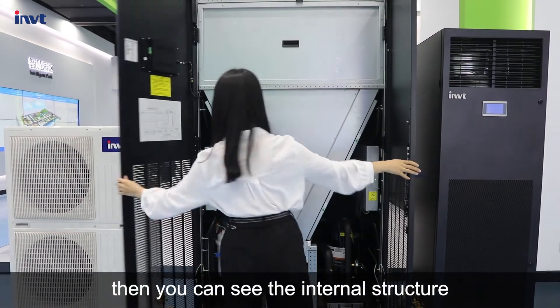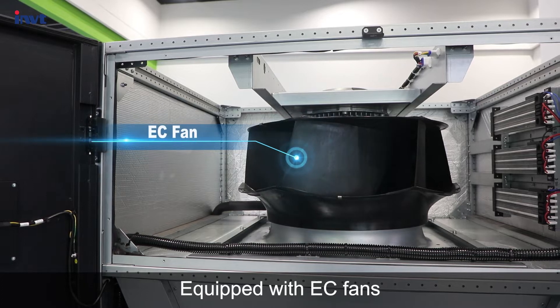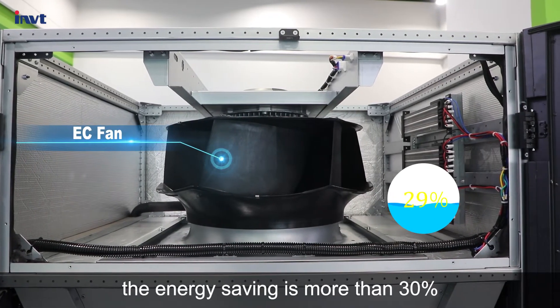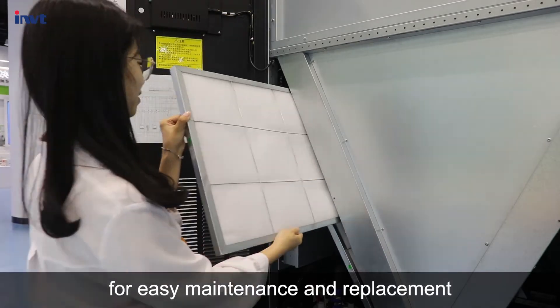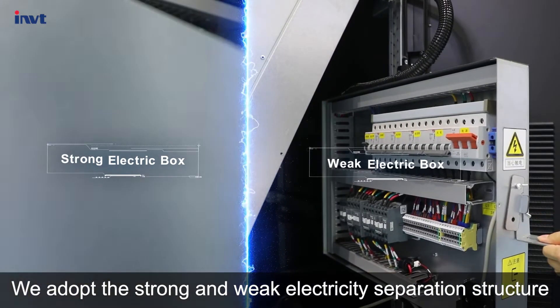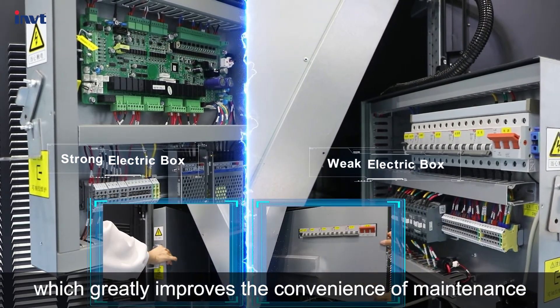Open the door, and you can see the internal structure. Equipped with EC fans — compared with traditional fans, the energy saving is more than 30%. The filter uses wing bolt machine fasteners for easy maintenance and replacement. We adopt a strong and weak electricity separation structure and full pull-out design, which greatly improves the convenience of maintenance.